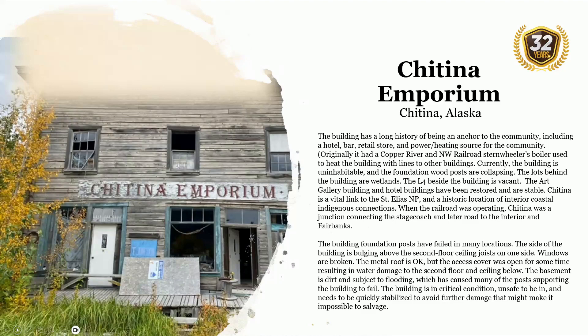Currently, the building is uninhabitable and the foundation and wood posts are collapsing. The lots behind the buildings are wetlands, and the lot beside the building is vacant. The art gallery building and hotel buildings have been restored and are stable. Chitina is a vital link to the Wrangell-St. Elias National Park and a historic location of interior-coastal-indigenous connections. When the railroad was operating, Chitina was a junction connecting the stagecoach and later road to the interior and Fairbanks. The building foundation posts have failed in many locations. The side of the building is bulging above the second floor ceiling joists. Windows are broken, the metal roof is okay but access covers have been open for some time, resulting in water damage to the second floor and ceilings below. The basement is dirt and subject to flooding, which has caused many of the posts supporting the building to fail.